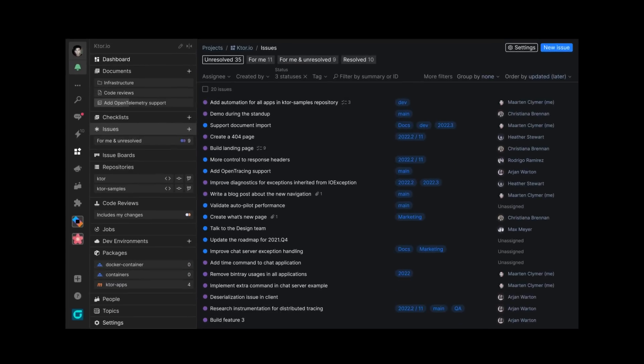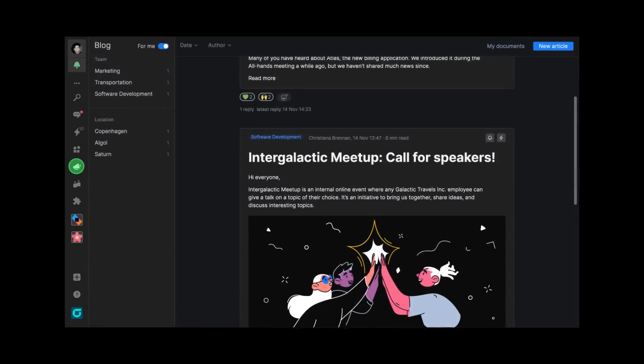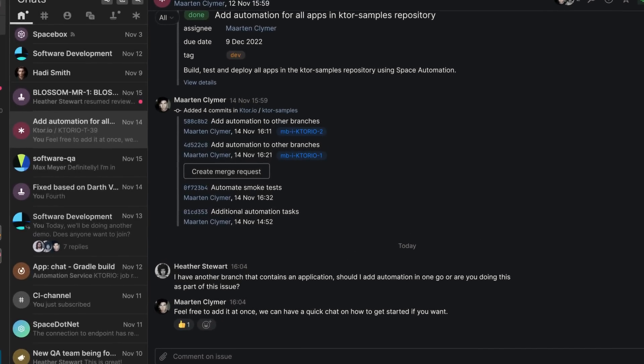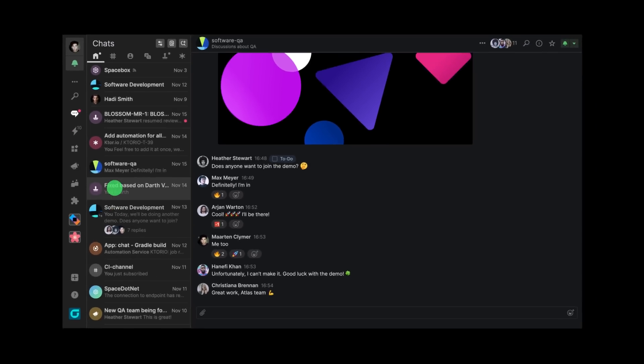What about collaboration? Issues. Boards. Documents. Blogs. Chats. In Space, everything is a chat — an issue, a blog post, even a code review.